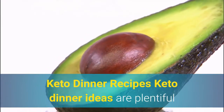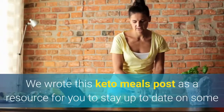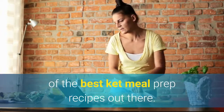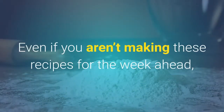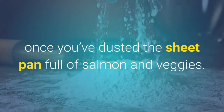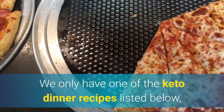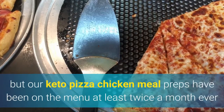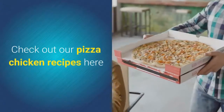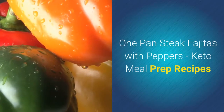Keto dinner recipes. Keto dinner ideas are plentiful when you make a quick search on the internet. We wrote this keto meals post as a resource for you to stay up to date on some of the best keto meal prep recipes out there. Even if you aren't making these recipes for the week ahead, these keto dinners will keep you asking for more. Our keto pizza chicken meal prep has been on the menu at least twice a month ever since we wrote the recipe.